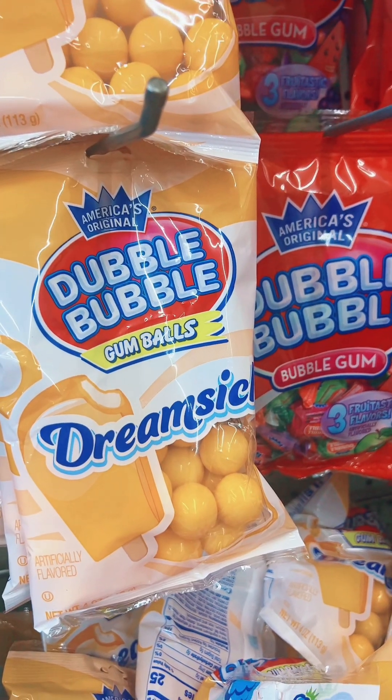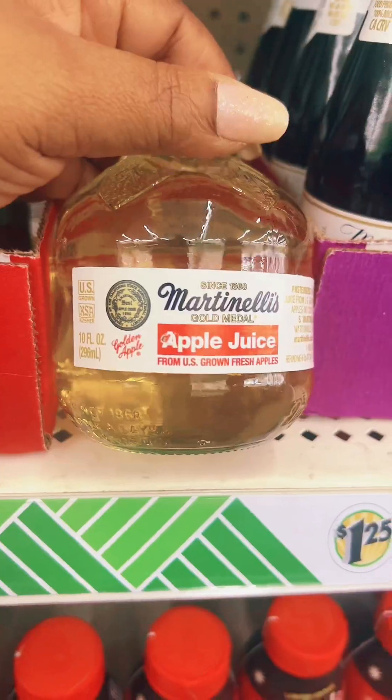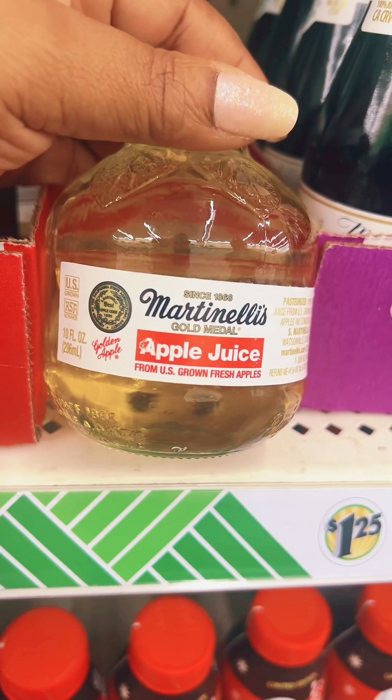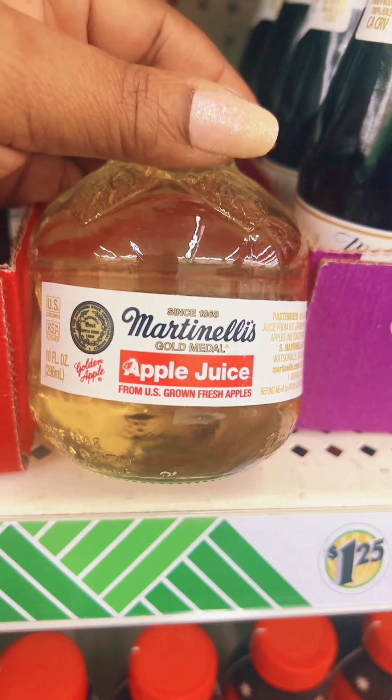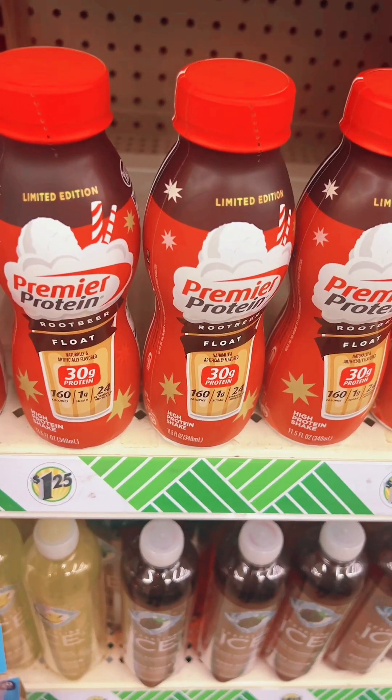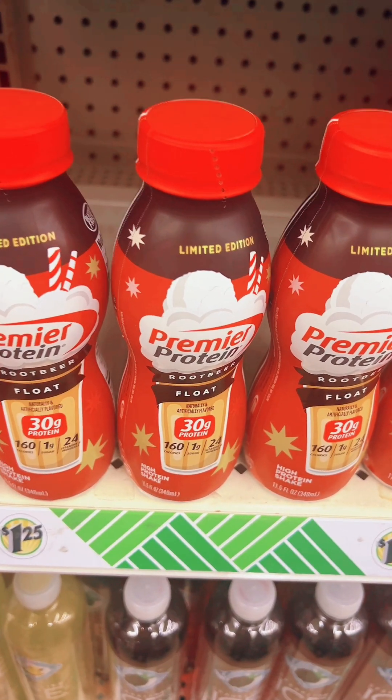Double Bubble Extreme Gumballs and Dream Circle, y'all. Martinelli's Apple Juice in the Dollar Tree — about to get these. This is the best apple juice ever. And look — Premier Protein in Root Beer Float flavor. I don't think I could have that one though.